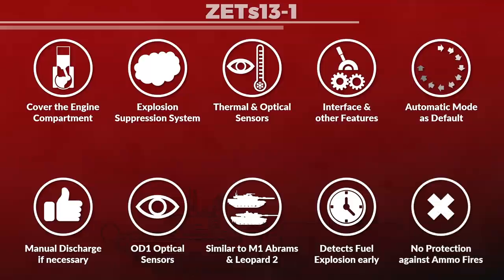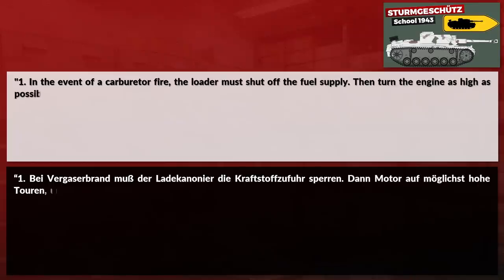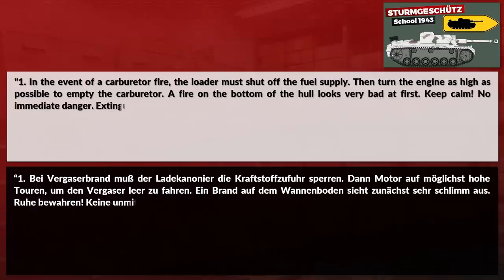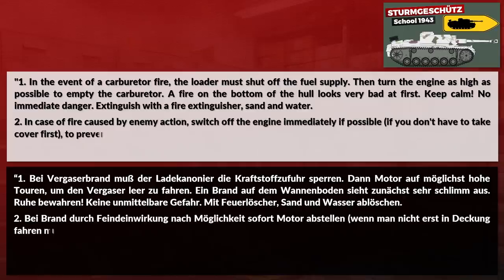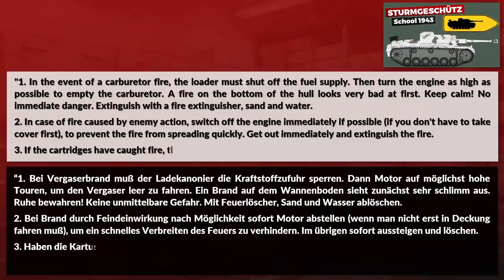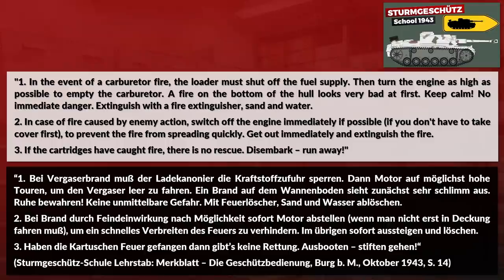Not much has changed in that sense since World War II. To quote a German pamphlet from 1943 for Sturmgeschütz crew instructions: 'In the event of a carburetor fire, the loader must shut off the fuel supply, then turn the engine as high as possible to empty the carburetor. A fire on the bottom of the hull looks very bad at first — keep calm, no immediate danger. Extinguish with a fire extinguisher, sand and water. In case of fire caused by enemy action, switch off the engine immediately if possible, if you don't have to take cover first. To prevent the fire from spreading quickly, get out immediately and extinguish the fire. If cartridges have caught fire, there is no rescue — disembark, run away.'